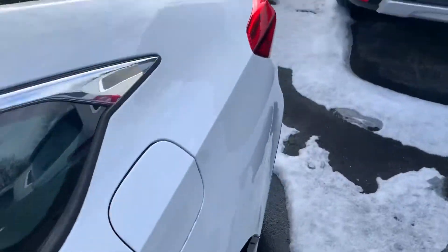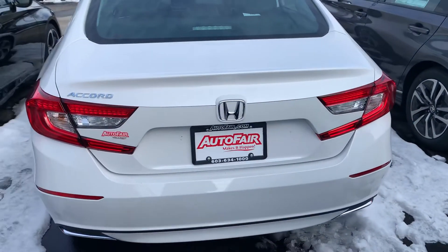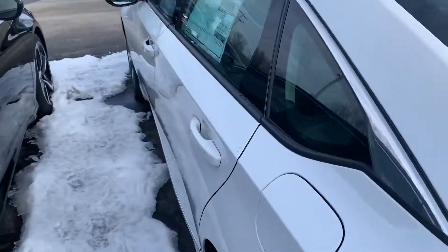The EX is the best bang for your buck as far as features go. This is an IIHS top safety pick as well, so safety is a priority in Hondas, and there isn't a safer sedan out there on the road.